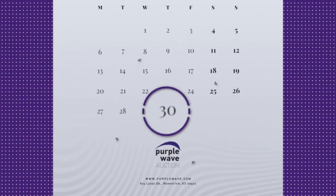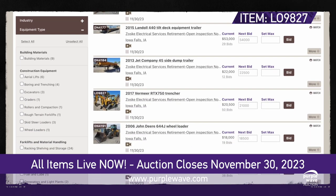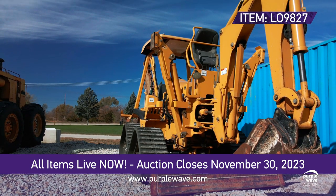Act fast — the auction closes on November 30th. Head to purplewave.com and place your bid. Don't miss out. This is your ticket to a smoother, more efficient job site experience.